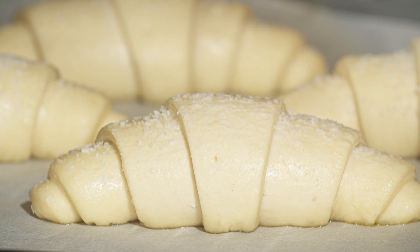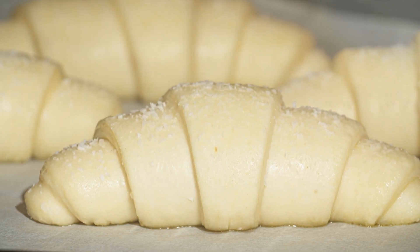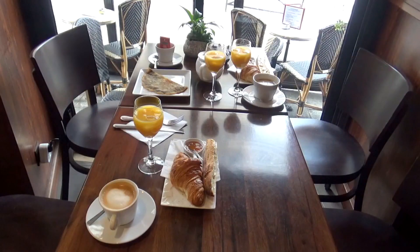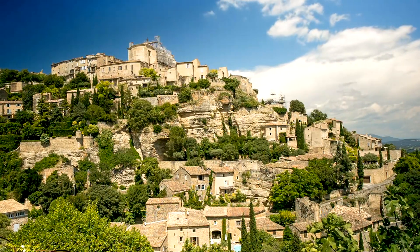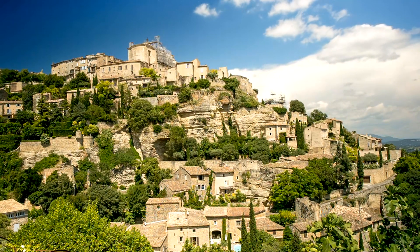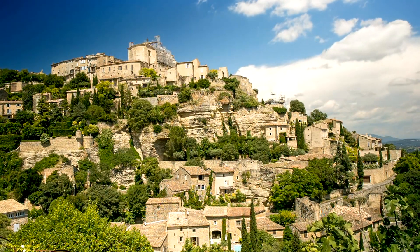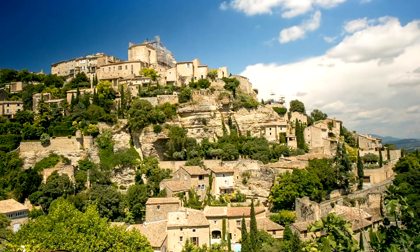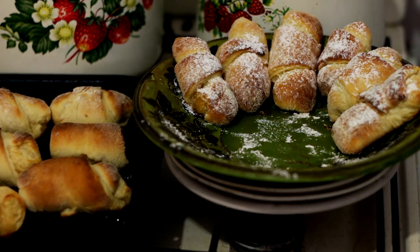From the streets of Paris to the corners of the globe, croissants soon became a symbol of indulgence and sophistication. In the mid-20th century, mass production and globalization brought this French delight to breakfast tables worldwide. But did you know that the journey wasn't all smooth sailing? In the 1980s, a war of the croissants erupted between France and the United States, with accusations of imitations and debates over authenticity. Now, let's spice things up with some intriguing croissant trivia.